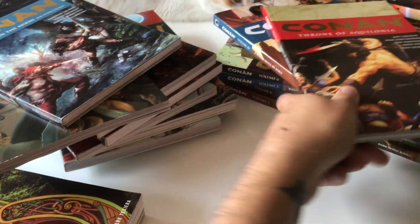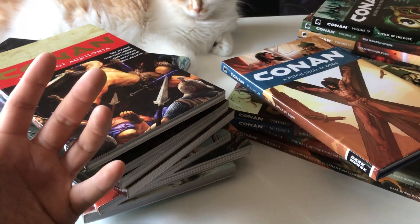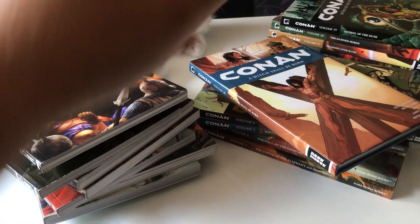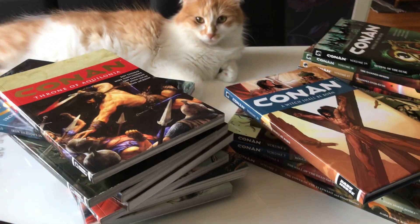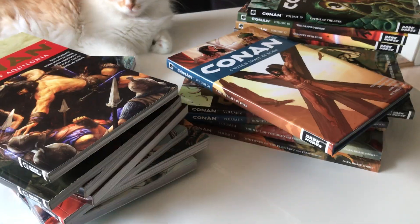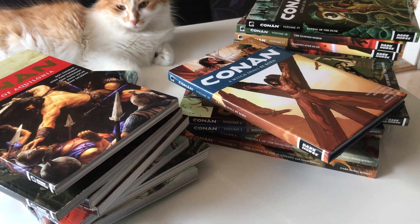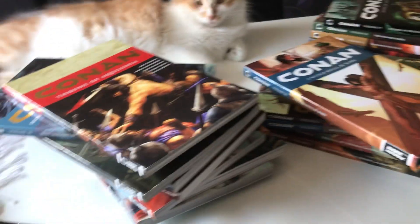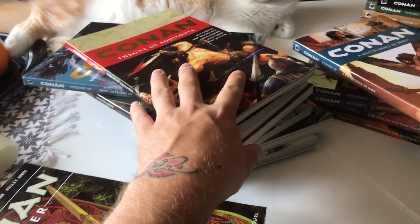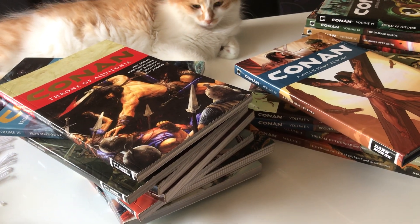You should get these. This is one way to collect them — the trades and the hardcovers. You can obviously get the giant-sized omnibuses that are released, but you can also get the smaller omnibuses that Dark Horse released.